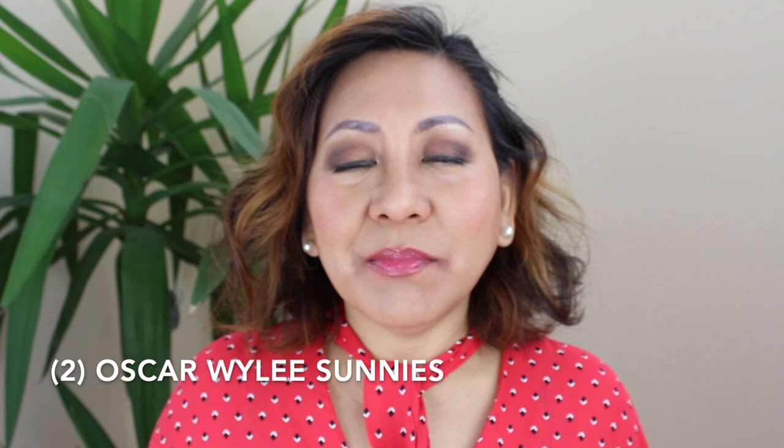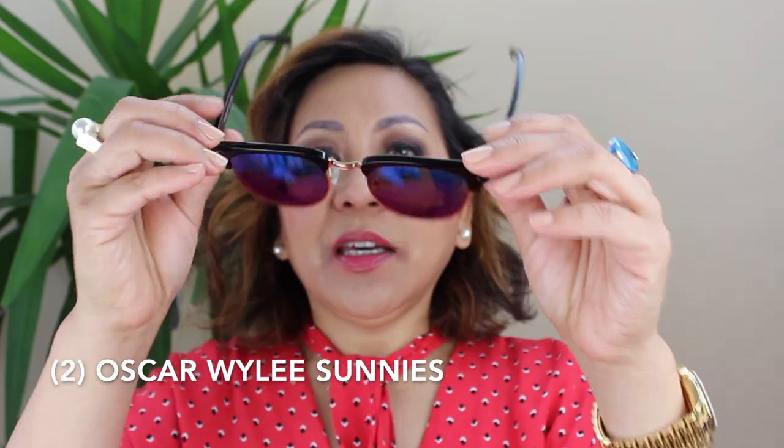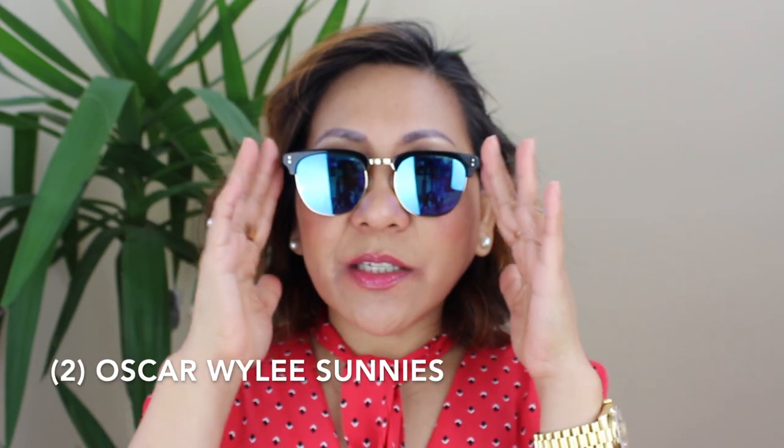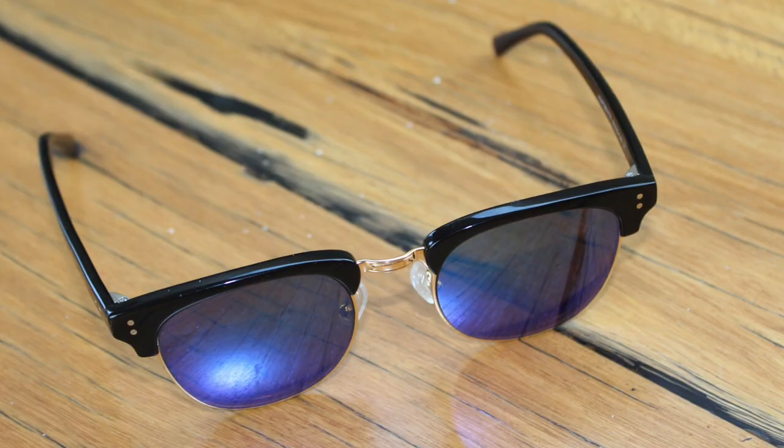The second item is a pair of sunnies. It's autumn but Melbourne weather changes all the time — it's been really hot and sunny. These are the pair of sunnies I've been using and they're from Oscar Wiley. The tint is blue. I have a lot of sunnies but most have a brown tint; this one is blue and it adds a cool factor. Let me try wearing the hat together — this is sort of what I look like every time we go out.